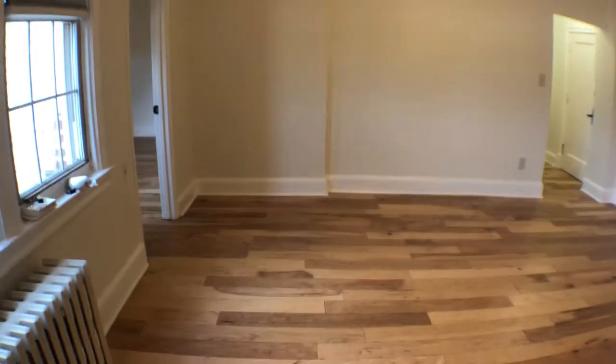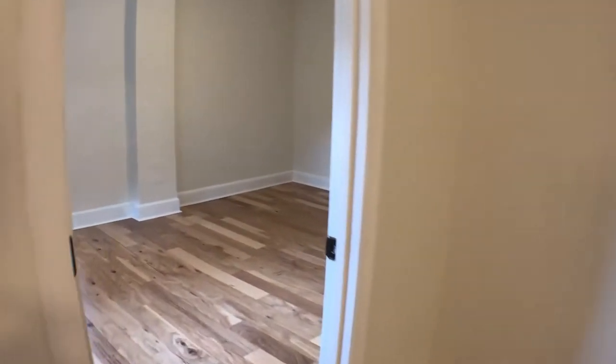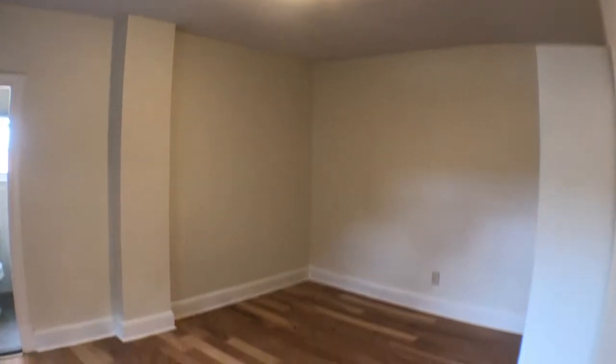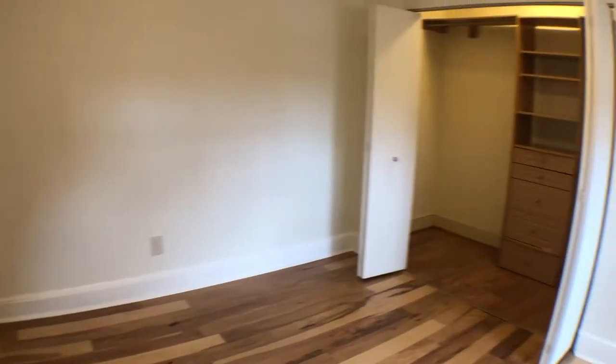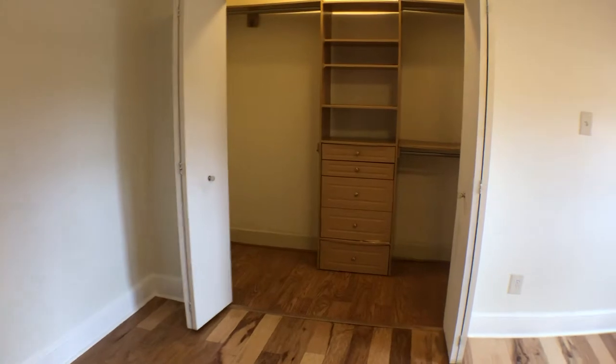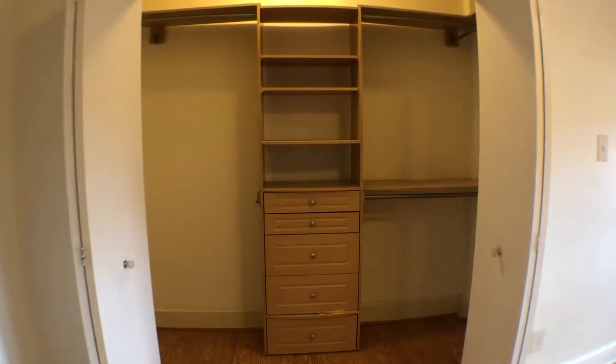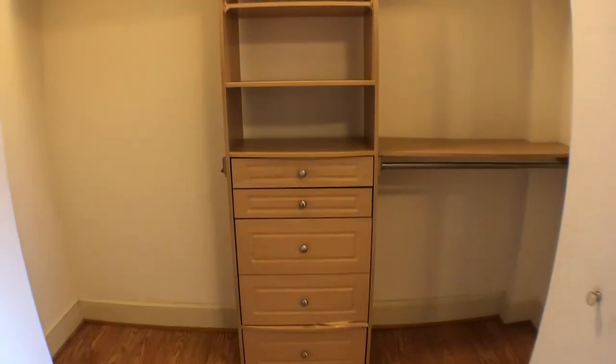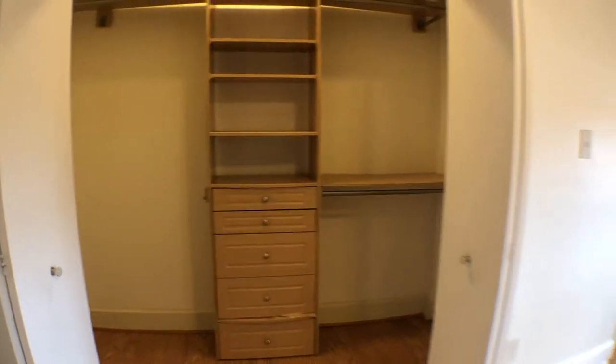Going back through the living room area and making a left, this is the bedroom. Same ceiling heights and same flooring throughout. Make a right here — as you can tell there's a big massive closet with built-in shelves and storage, plenty of room for your belongings.